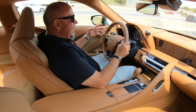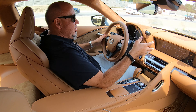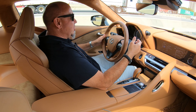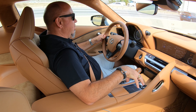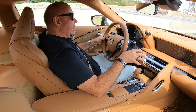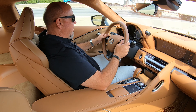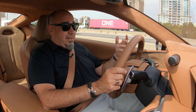The only thing I don't care for in this interior is the infotainment system. The interface, in addition to the way you have to navigate it, just is not very premium — it's not sorted. And even with Apple CarPlay, you still have to interface with it through the touchpad. It's not the most ideal or most thoughtful system. It's not a deal breaker with this car, it's just not as easy to live with as in some other cars.